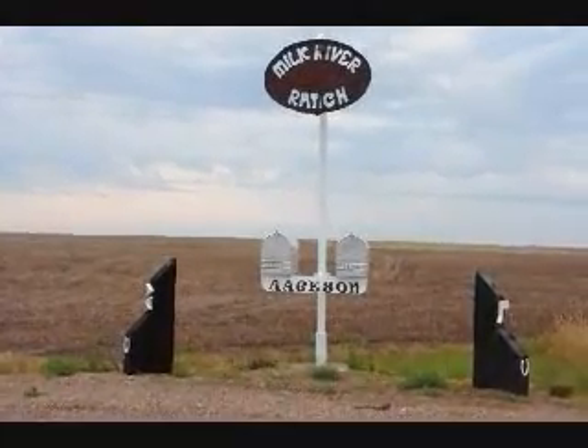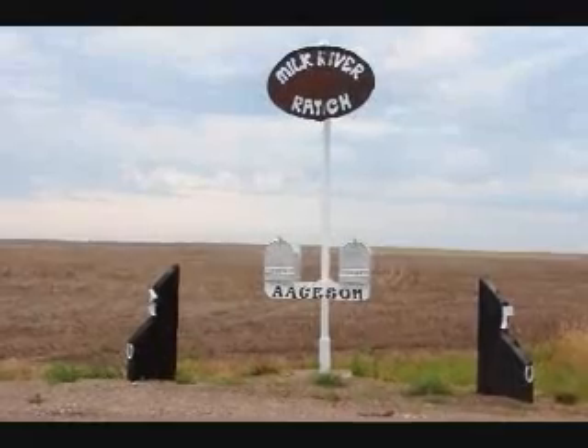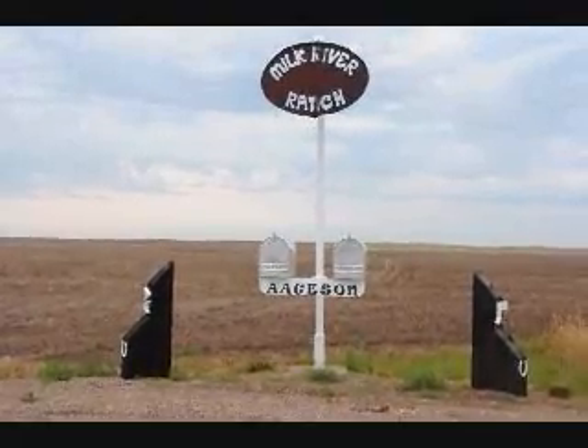This is the entrance to the Milk River Ranch. It's outside of Havre, Montana, about four miles south of the Canadian border.